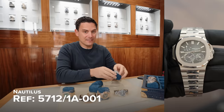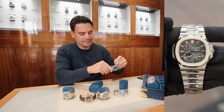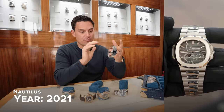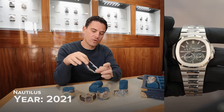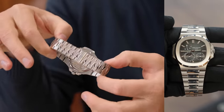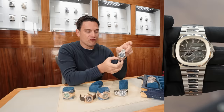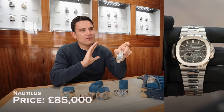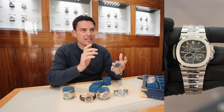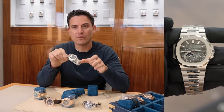We bought a pre-owned steel Nautilus — this time it is the Moonphase, which is the 5712. I believe this is a 2021 watch. This particular piece is pre-owned, it's slightly worn. You can see the watch has been worn on bracelet — it has some hairline marks and some scratches, but overall the general condition is pretty good. So I think we won't polish this watch, we'll probably just leave it as is. Retail wise, something like this will probably go for around £85,000. We struggle to have this one in stock — as soon as we get it, it pretty much goes out straight away. By the time this video comes out, this one probably won't be in stock.